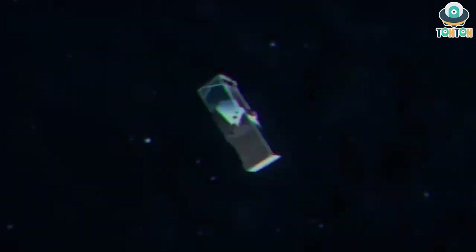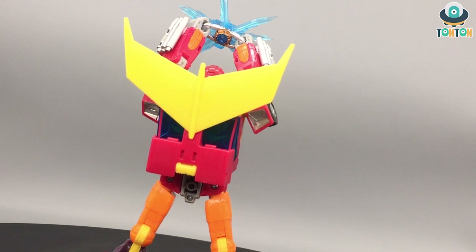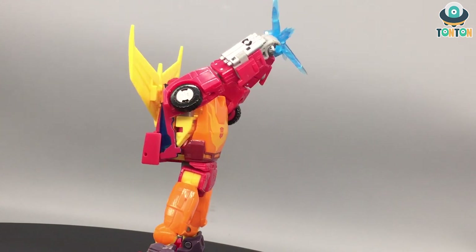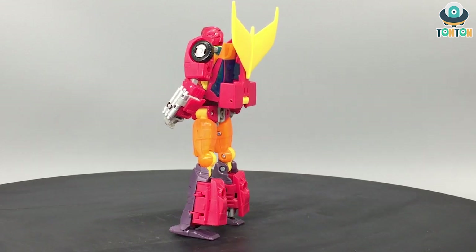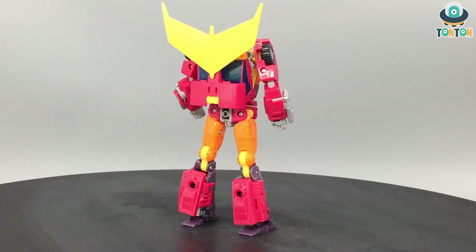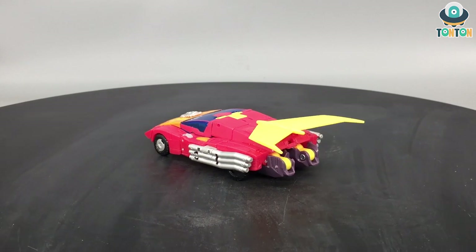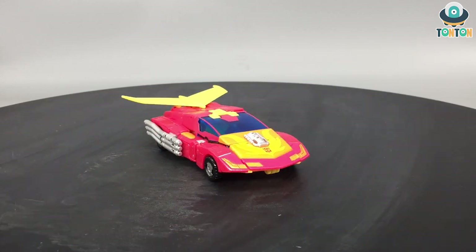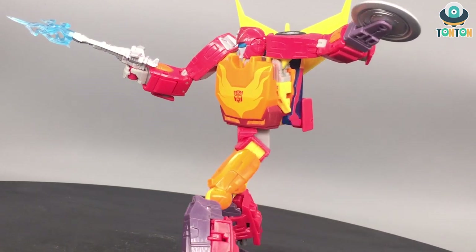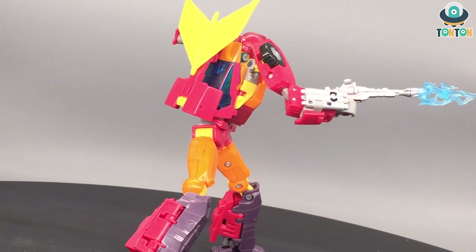And now for the best Studio Series figure of 2020: Studio Series 86 Voyager Class Hot Rod. What can you complain about this guy? You get a beautiful transformation, a bunch of accessories, and even the Matrix of Leadership — he's the first character in the Studio Series line to actually include a Matrix, unlike Optimus or Sentinel. You get beautiful aesthetics, a great articulation range, and a massive accessory count for any kind of poses. Turn him around and there is virtually no kibble. He transforms into a really slick and beautiful sports car, and as I said in my review — the Masterpiece version can step aside. This is an absolute must-get for any Transformer fan, especially if you're collecting the Studio Series line.